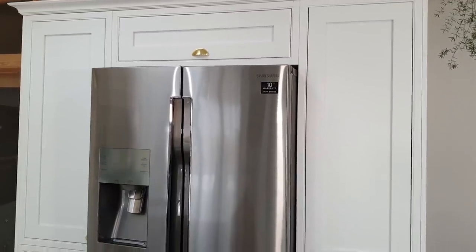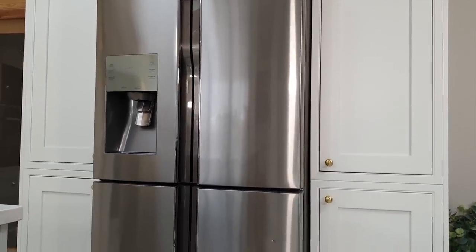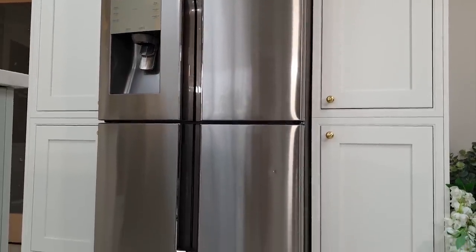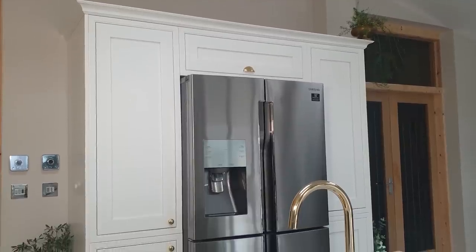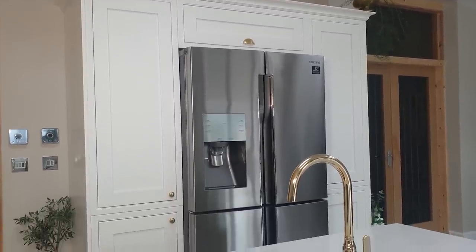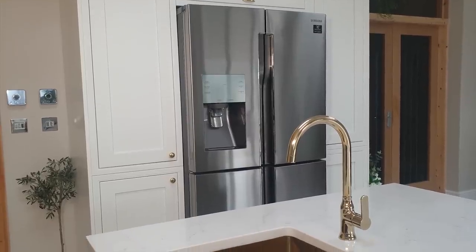We wanted to make sure we had enough storage for our fridge freezer, so we opted for a large American style fridge freezer with the fridge at the top and the freezer at the bottom. It's also plumbed in so we have chilled water and ice whenever we need it. To add extra storage space, either side of the fridge freezer we opted for larder units and added a storage unit at the top.